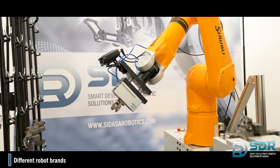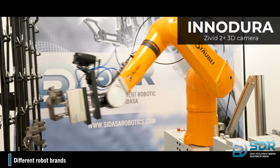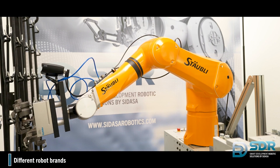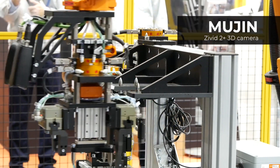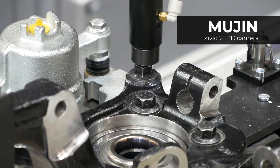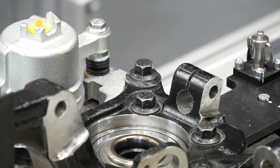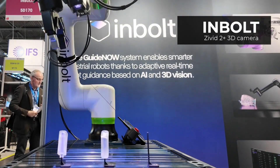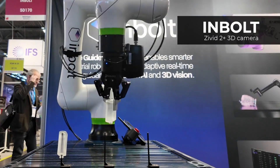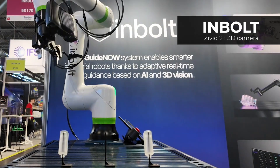Are you developing an automated assembly cell to increase throughput while maintaining accuracy? Do you need a 3D vision camera that reliably captures assembly parts 24-7? Are you looking to capture full details for object matching, detection, and manipulation without compromising on speed?